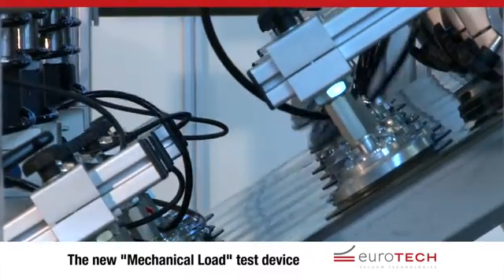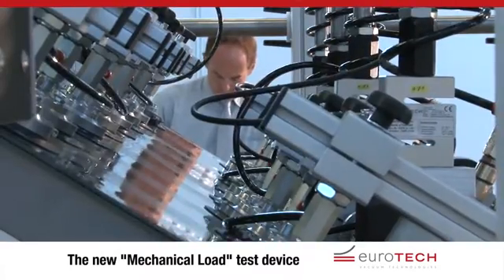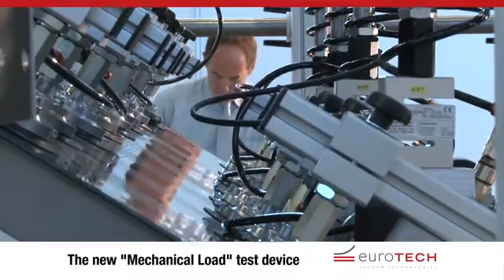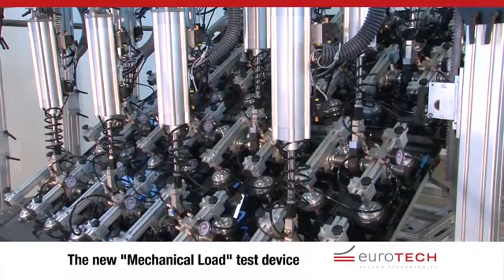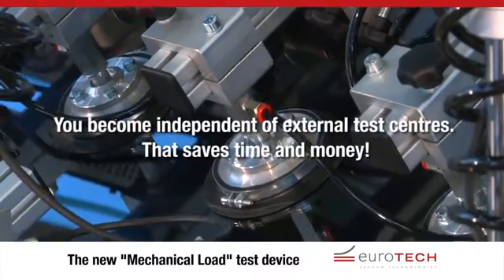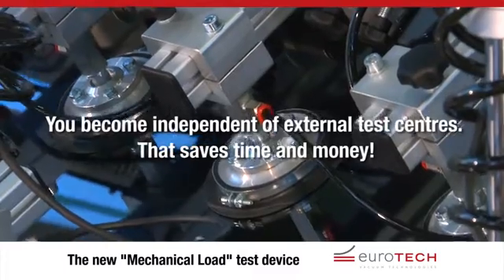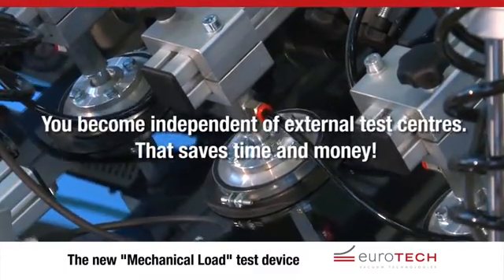The innovative mechanical load test device from Eurotech allows you to have a powerful simulation and test centre within your own company. It enables you to extract any data you require for safeguarding your product's quality and for optimising your manufacturing processes. Freeing yourself from dependency on external test centres saves time and money, so the system pays for itself very quickly.